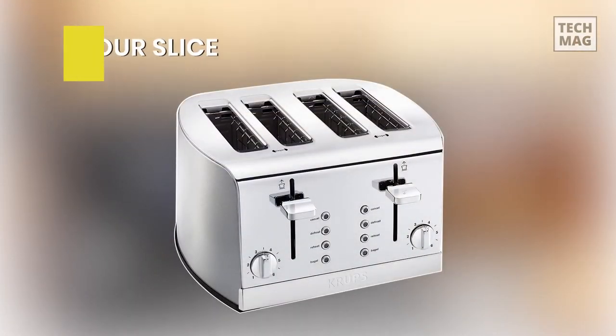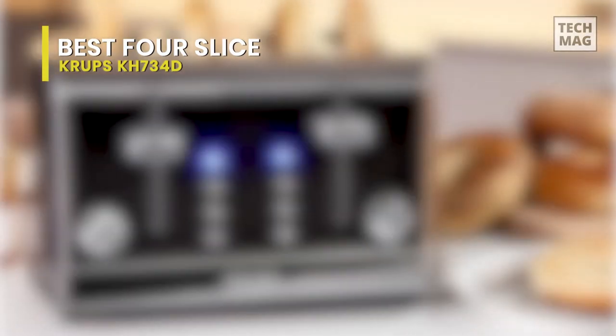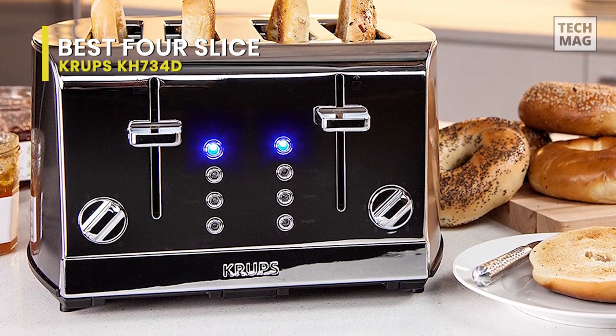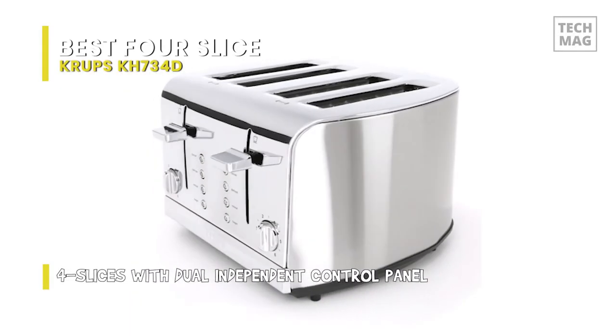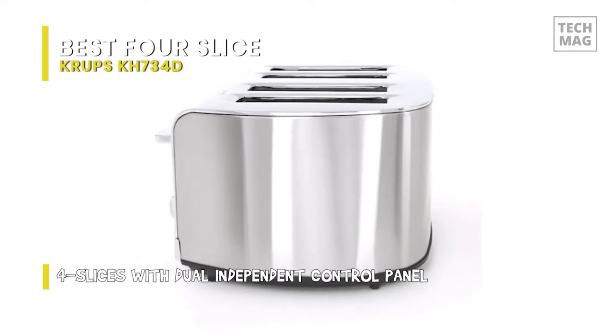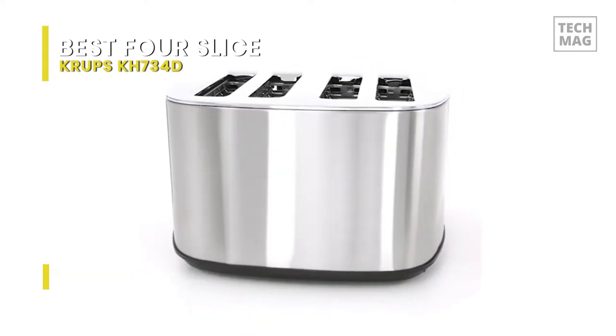Best 4 Slice: Krups KH734D. Housed in brushed and chrome stainless steel, this high-quality toaster looks good on the counter and toasts bread to perfection, up to four slices at a time. The unit's extra-large self-centering slots — 1.5 inches wide by 5.75 inches long — can accommodate a variety of items, including bagels, buns, English muffins, and thick slices of homemade bread.